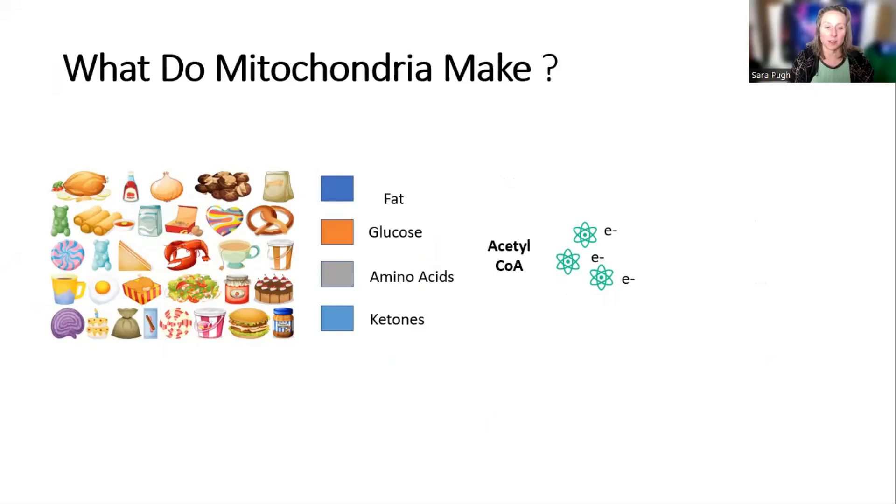Hello and welcome to the channel. I'm Sarah, I'm a biochemist, hypnotist, and quantum biologist. Today we're going to talk about what the mitochondria make. Most people just think the mitochondria make ATP and that's the end of it, so in this short video we'll go through what else they do, because they make and do far more than we think.